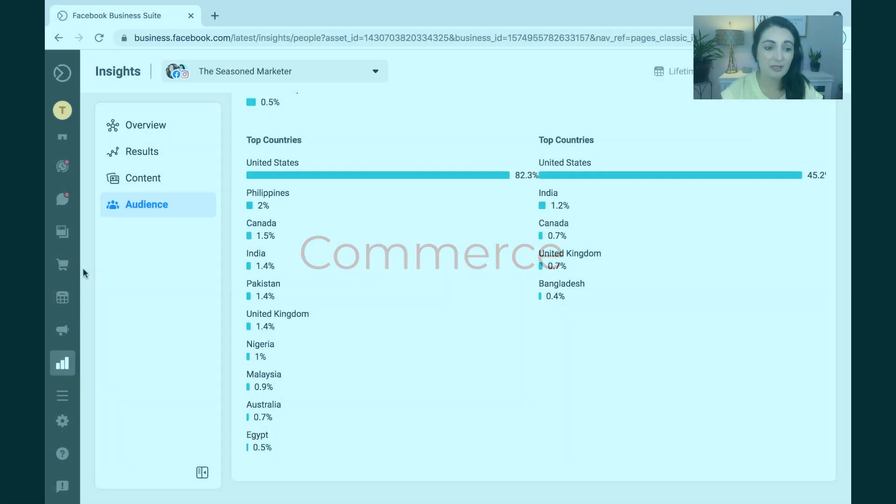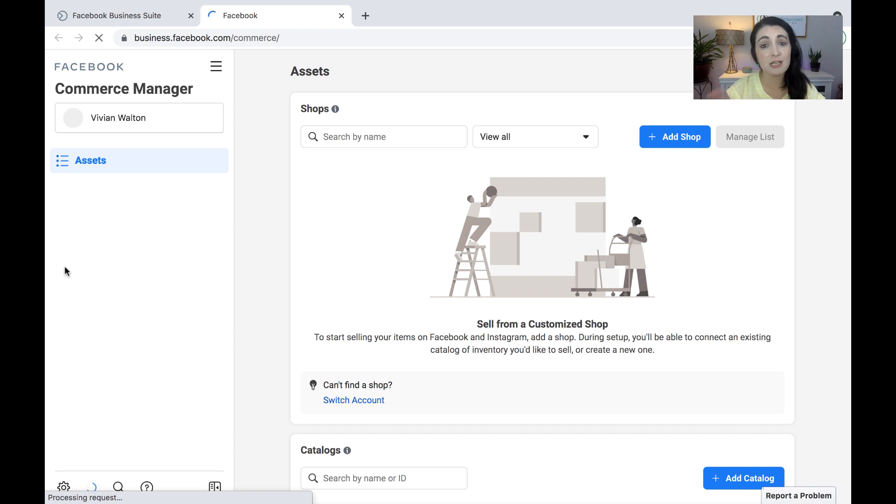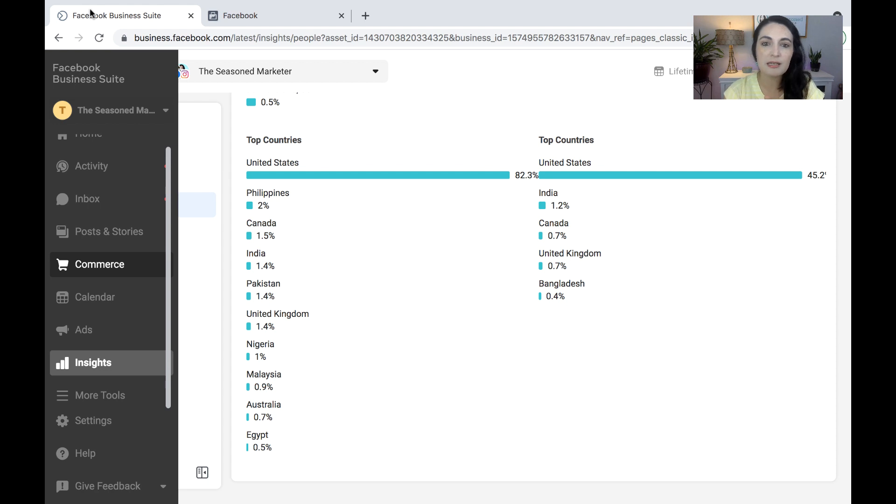Now let's flip over to Commerce. If you have an account that is actively selling things on Facebook or on Instagram, this is where you would find all of your information. It takes you to your commerce manager, which redirects you out to that section of your Facebook business page. Facebook Business Suite, as far as the desktop version, they are making more updates to it, which is great because when we looked at this in September of 2020, it did not look like this and it didn't have as many features.